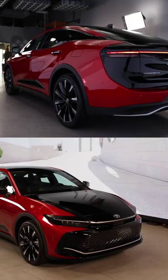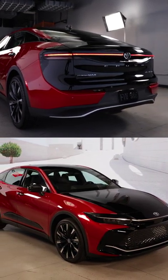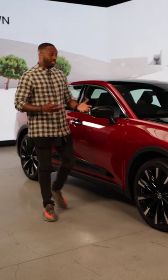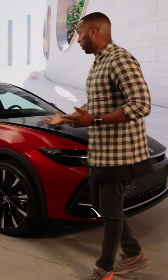It's now built on the Toyota New Global Architecture K platform, which is used on the company's sedans and crossovers. And if you haven't noticed, it looks like the Crown wants SUV status with its tall ride height. Honestly, I thought it was a slammed crossover when I first saw it.